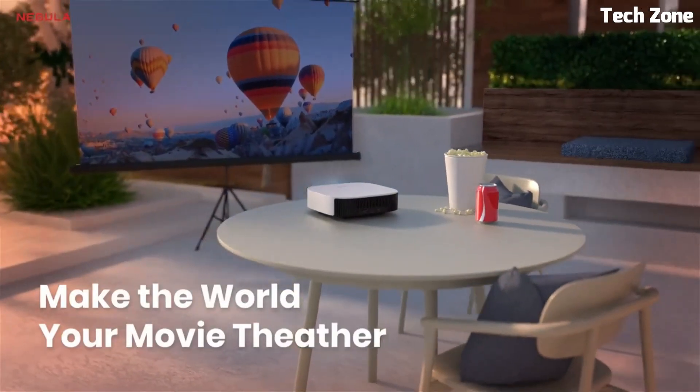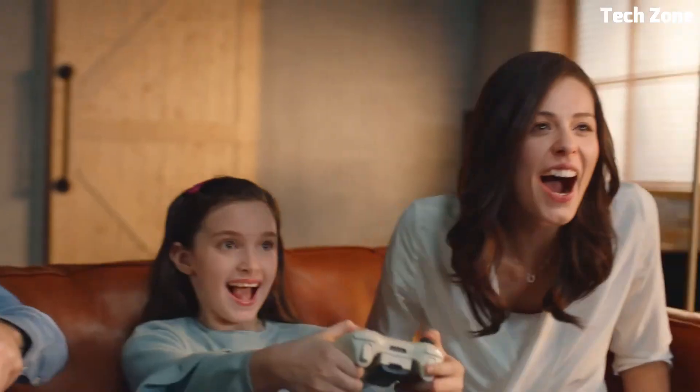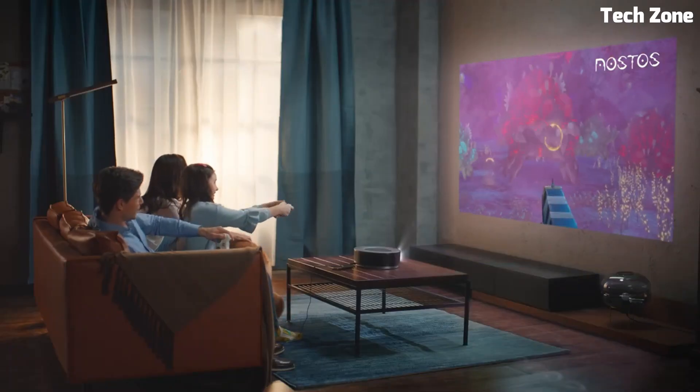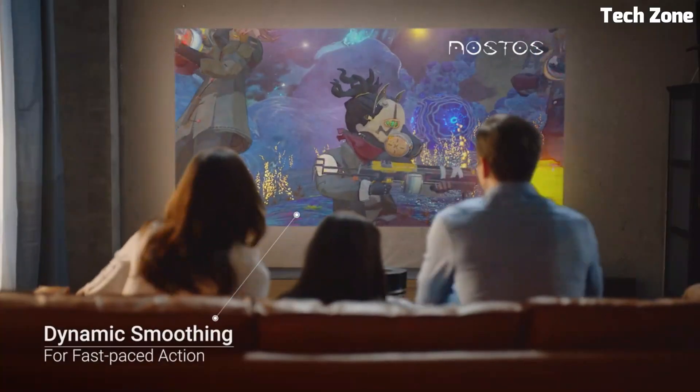Looking for the best 4K Anchor Nebula projectors? These are the best 4K Anchor Nebula projectors on the market today. Please like and subscribe to my channel and press the bell icon to get new video updates.